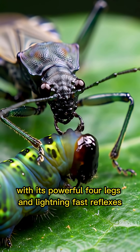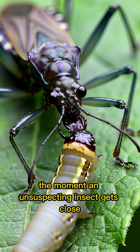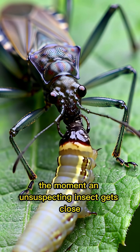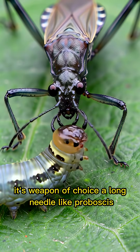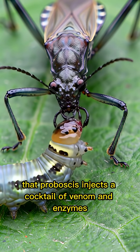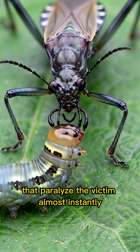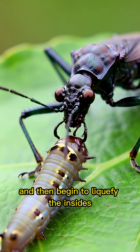With its powerful forelegs and lightning-fast reflexes, it launches a surprise attack the moment an unsuspecting insect gets close. Its weapon of choice? A long, needle-like proboscis. But it's not just for piercing — that proboscis injects a cocktail of venom and enzymes that paralyze the victim almost instantly and then begin to liquefy the insides.